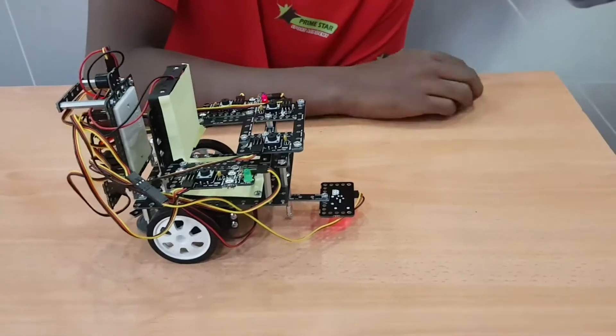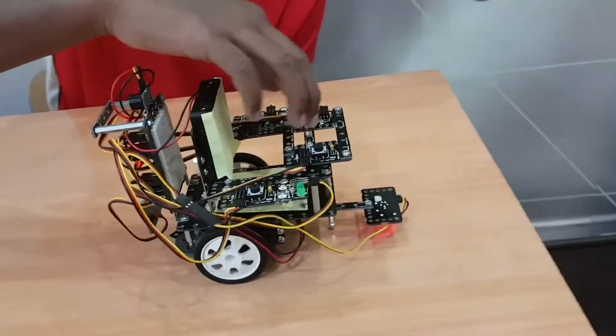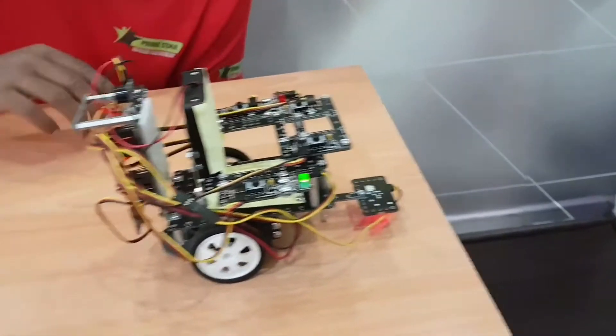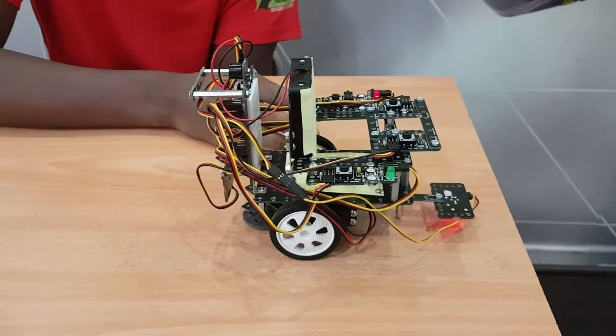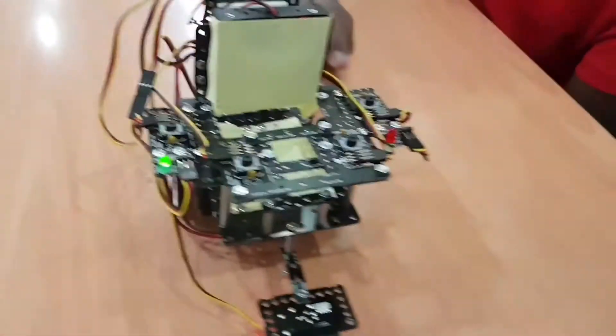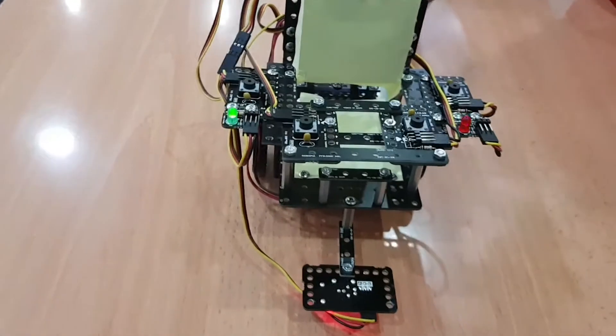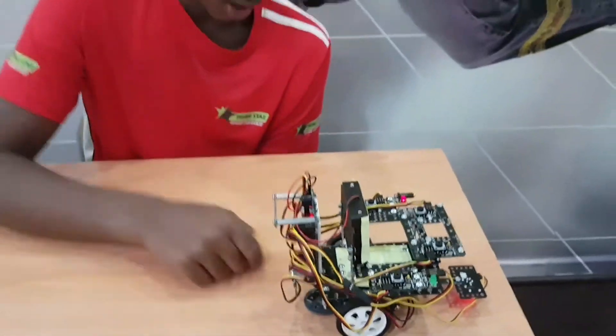The front sensor is a cliff detector — so if there's a gap like a staircase in the house, it can detect it. Just like this, it detects the gap, gives a buzzer sound, and moves one step back. This wheelchair is built with sensors all around and gives precautions for elderly people and also the blind, so they can understand what's happening around them.